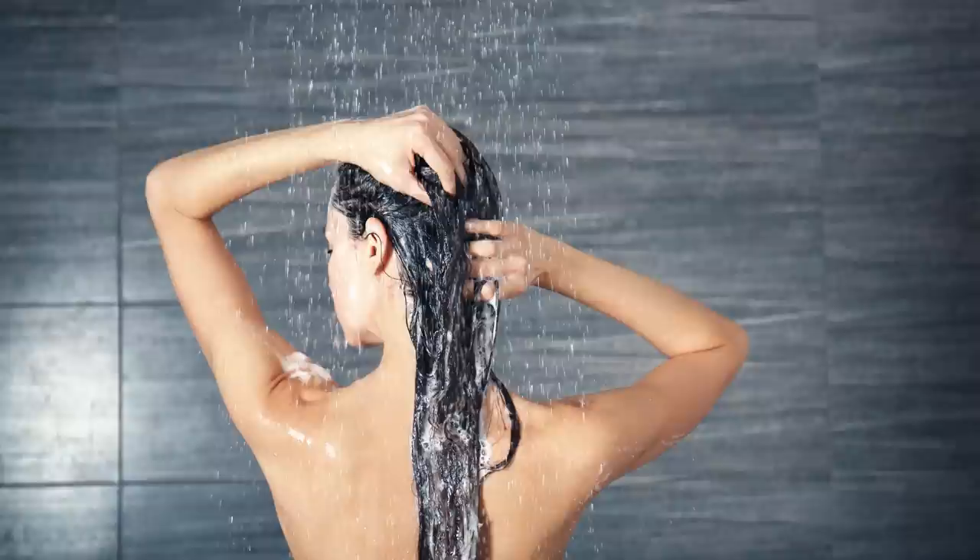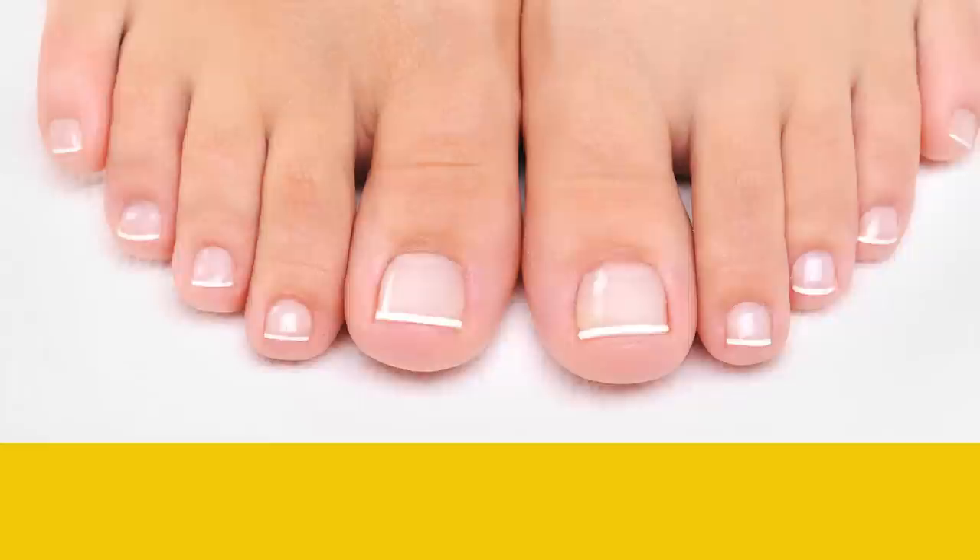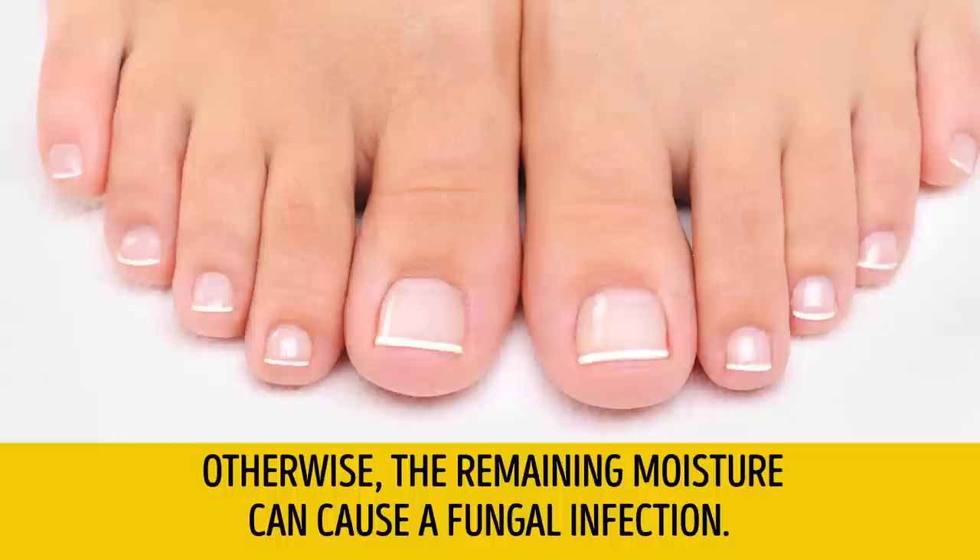Tip number 10: Wipe your toes after washing. Pedologists recommend not just wiping your feet after showering, but patting with a towel between your toes. Otherwise, the remaining moisture can cause a fungal infection.